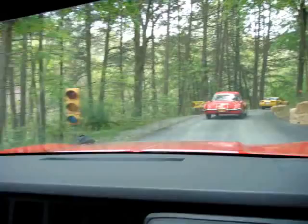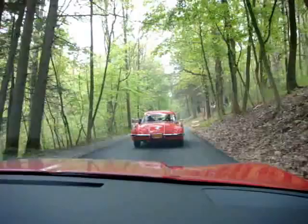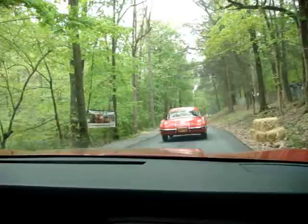Hi, I'm Lance Miller with Carlisle Events and we're going to take a touring lap of the Hershey Hill Climb in Hershey, Pennsylvania. I'm driving a 1988 Corvette Challenge car that was driven by Mark Dismore, and right in front of us you can see Frank Buck's 1958 Corvette, which was freshly restored by Dick Robinson.